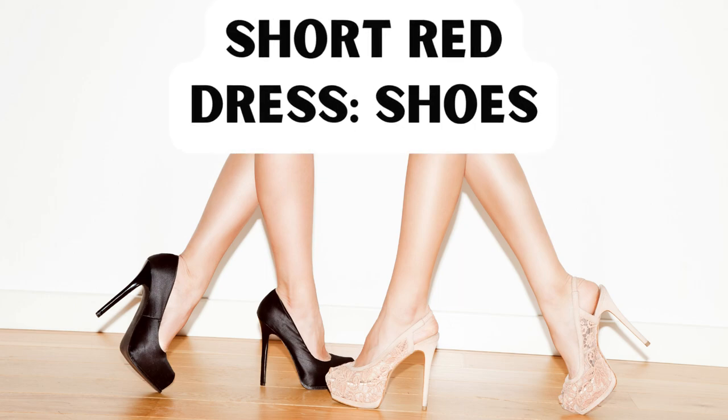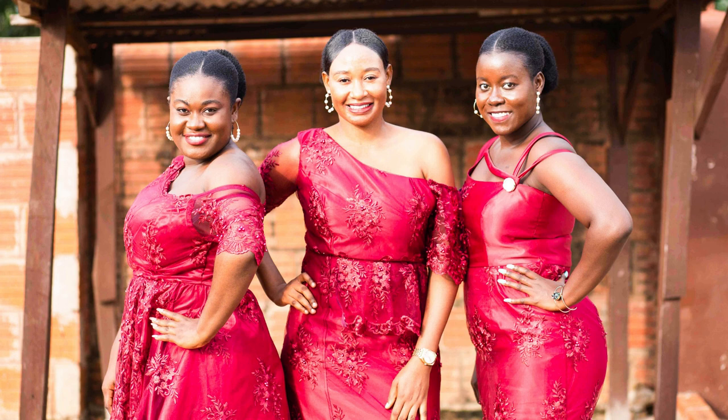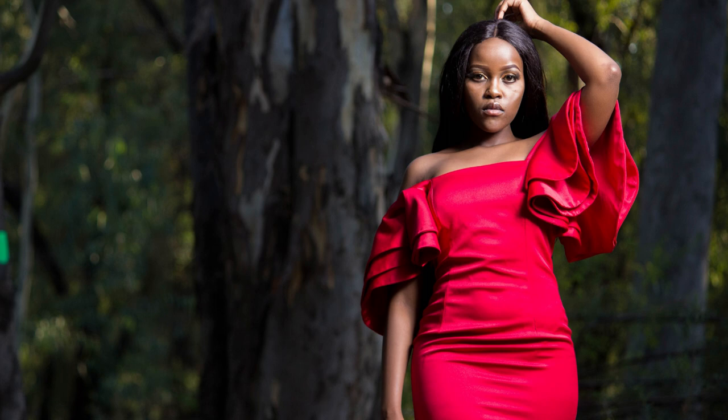Short Red Dress — Shoes. A short red dress can be a very versatile and elegant option for different occasions, from a night out to a wedding or a formal event. Here are some shoe options that could complement a short red dress well.